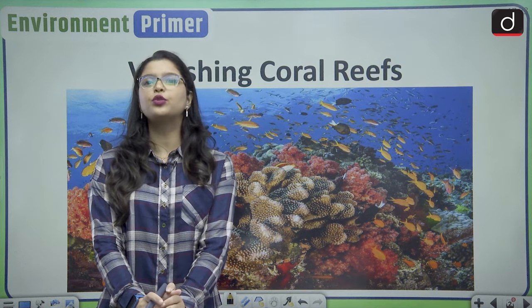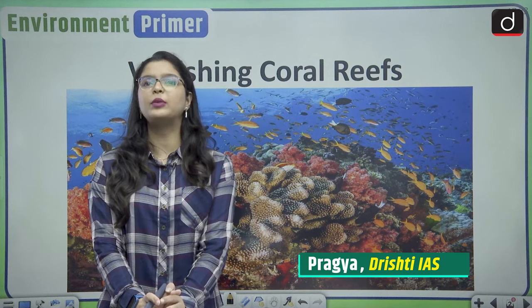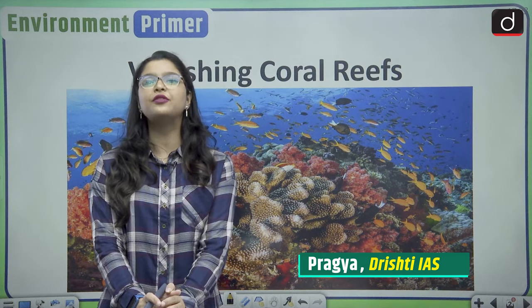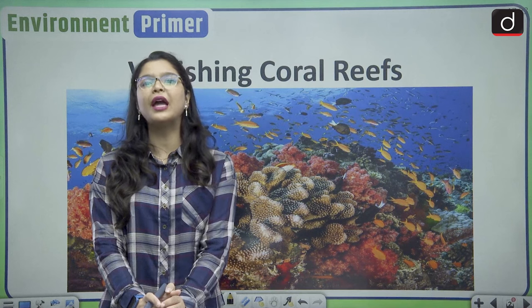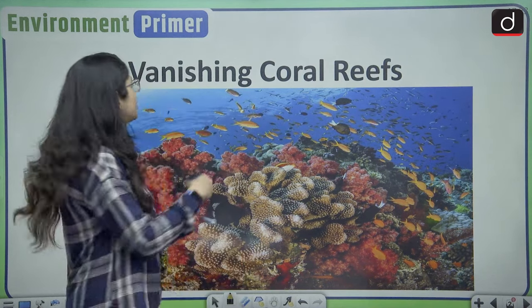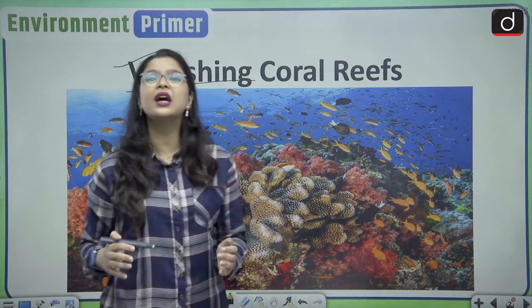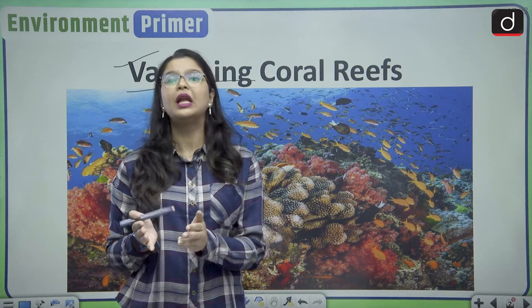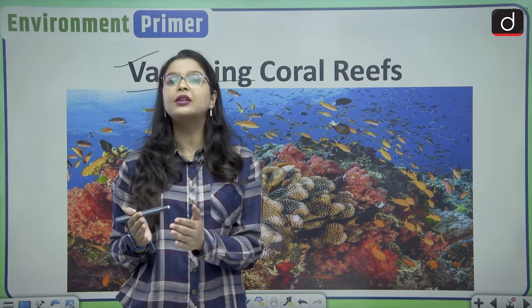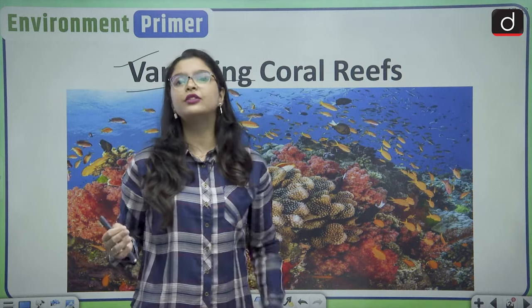Hello and welcome everyone to our YouTube channel Drich Is English. My name is Pragya, and in today's episode of Environment Primer we are going to discuss a very important topic — we are going to dive into the world of coral reefs. The title of today's discussion is 'Vanishing Coral Reefs.' Coral reefs are breathtakingly beautiful and very important for our planet's biodiversity.